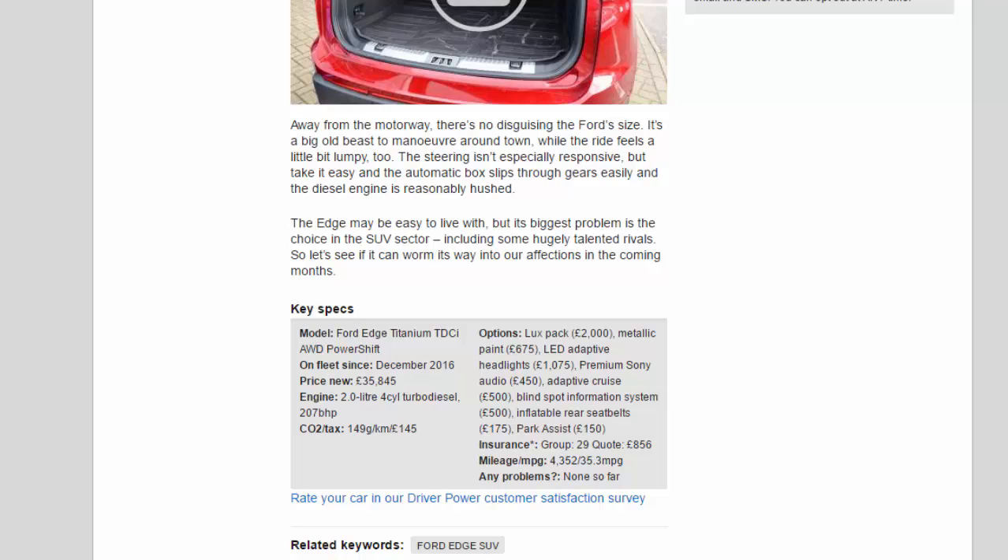Key specs — Model: Ford Edge Titanium 2.0 TDCi AWD PowerShift. On fleet since: December 2016. Price new: £35,845. Engine: 2.0-litre 4-cylinder turbo diesel, 207 bhp. CO2/tax: 149g/km / £145. Options: Luxe Pack £2,000, metallic paint £675, adaptive LED headlights £1,075, premium Sony audio £450, adaptive cruise £500, blind spot information system £500, inflatable rear seat belts £175, park assist £150. Insurance: group 29, £856. Mileage/mpg: 4,352 / 35.3 mpg. Problems: none so far.